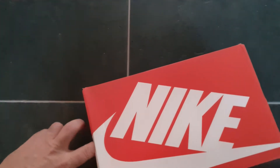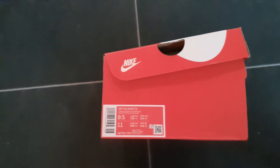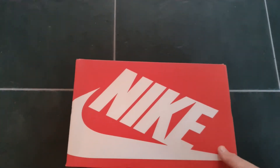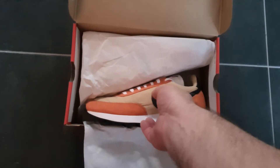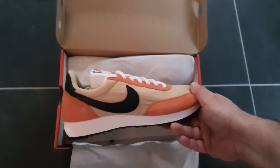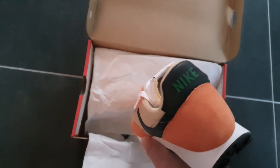Here's the box. The details say Air Tailwind 79, and now the details about the colorway — a little bit taupe colorway, so very nice. Small, clean details.